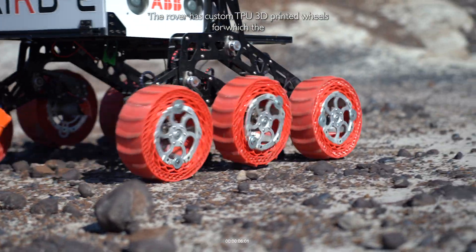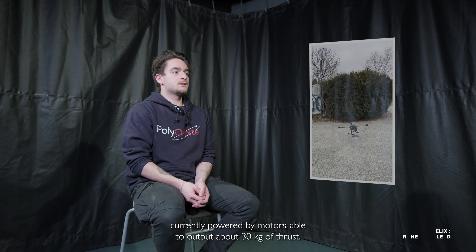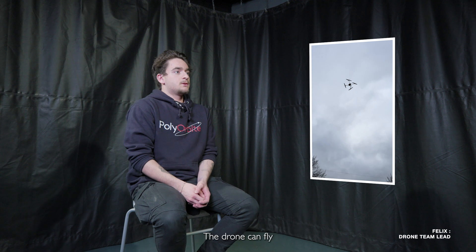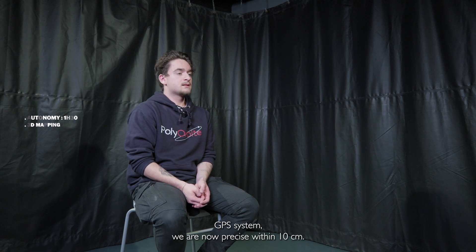The rover has custom TPU 3D printed wheels for which the traction has been optimized. The drone is currently powered by motors able to output about 30 kilograms of thrust. The drone can fly autonomously when given GPS coordinates, and with our newly added RTK GPS system we are now precise within 10 centimeters.